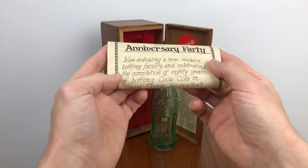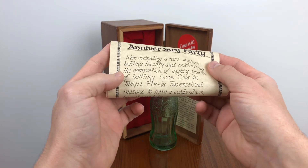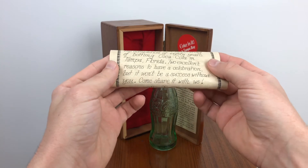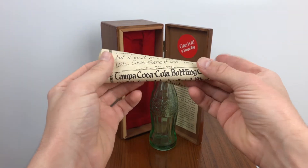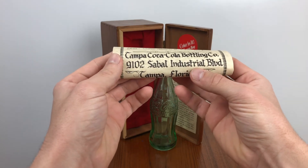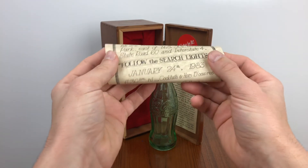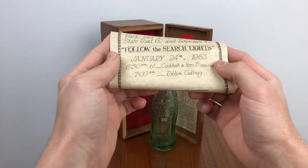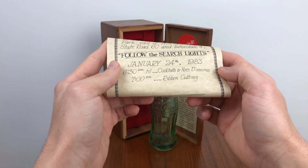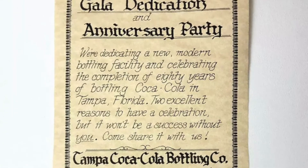We're dedicating a new modern bottling facility and celebrating the completion of 80 years of bottling Coca-Cola in Tampa, Florida. Two excellent reasons to have a celebration, but it won't be a success without you — come share it with us. Tampa Coca-Cola Bottling Company, 9102 Sable Industrial Boulevard, Tampa, Florida. Follow the search lights. January 24th, 1983, 6:30 till whatever. Cocktails, hors d'oeuvres, ribbon cutting ceremony.